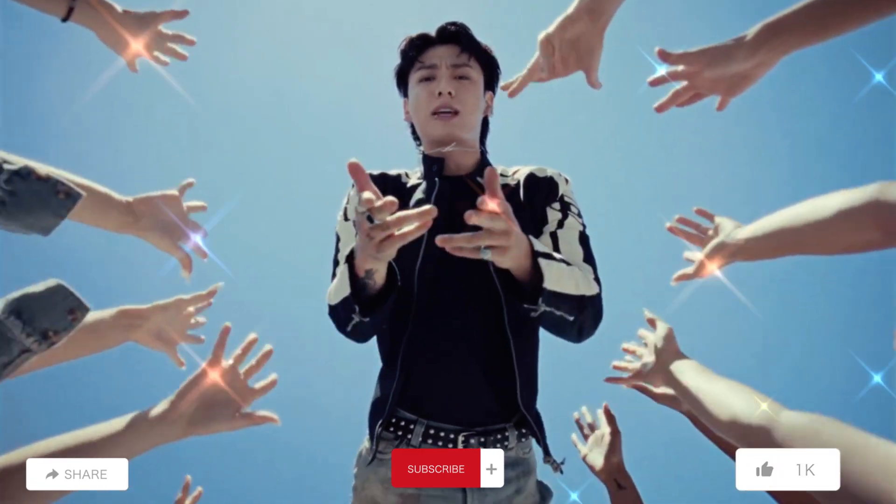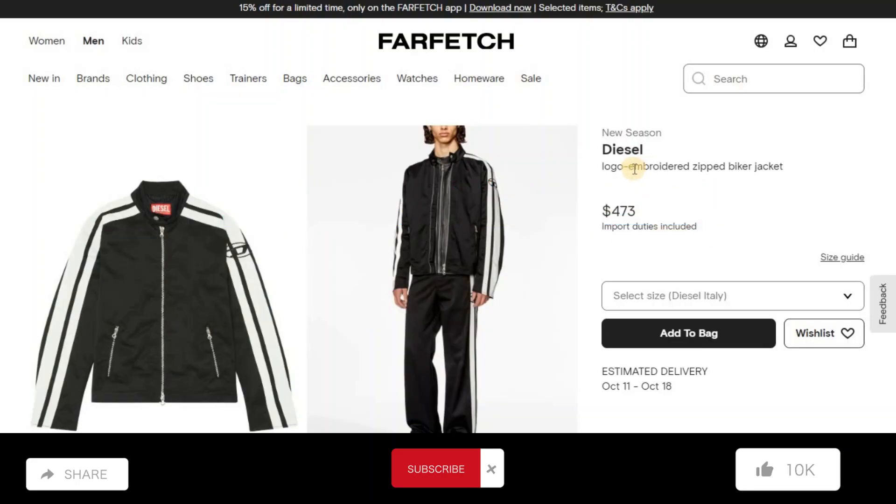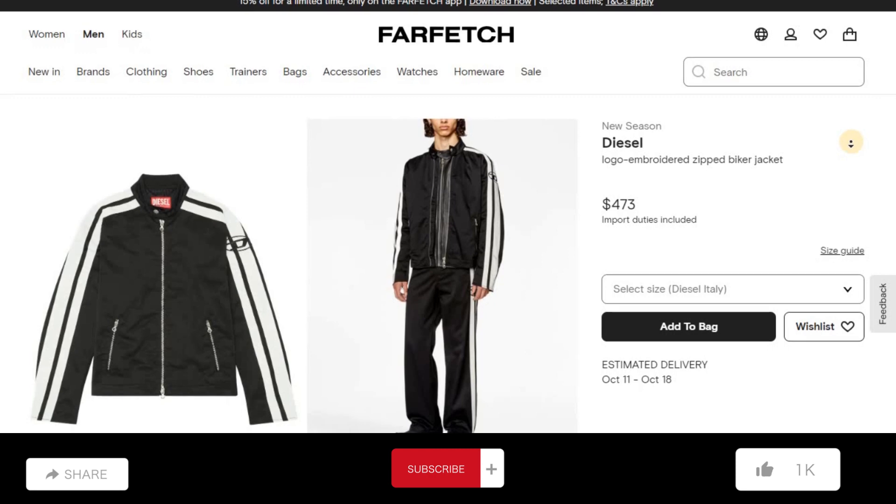Next outfit: Diesel logo embroidered zip biker jacket. Price: $473.